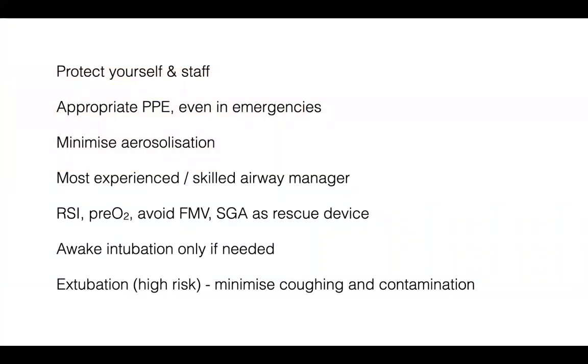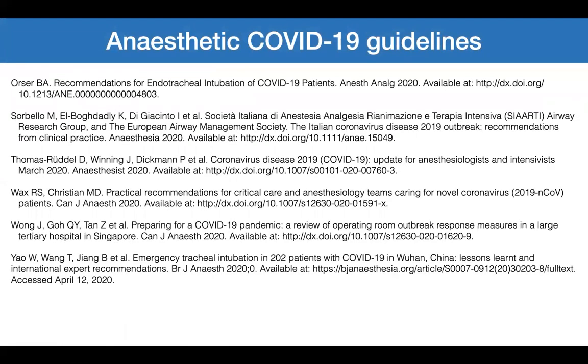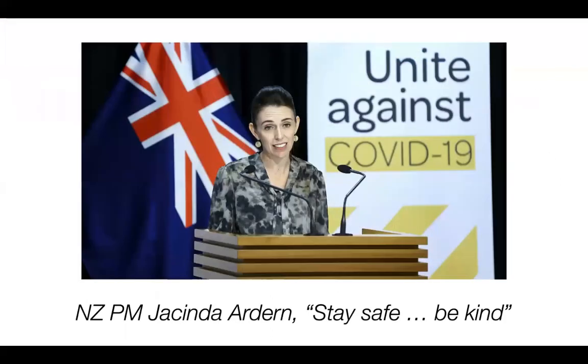To summarize: protect yourself and staff with appropriate PPE, even in emergencies. Minimize aerosolization. Airway managers should be the most experienced and skilled. Airway management involves rapid sequence induction, pre-oxygenation, avoid face mask ventilation, and use a supraglottic airway device as a rescue device — but carefully. Awake intubation only if needed. Extubation is a high-risk phase of anaesthesia — minimize coughing and contamination. I end this talk with words from the New Zealand Prime Minister: stay safe, be kind. Thank you very much.